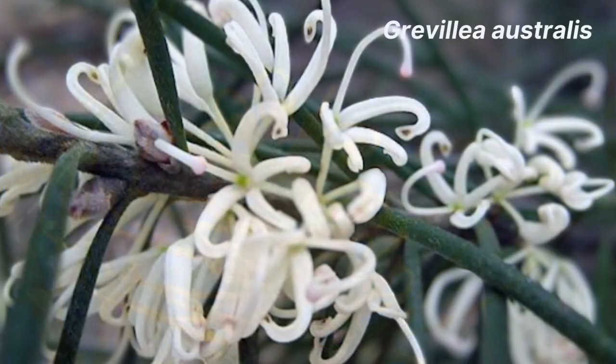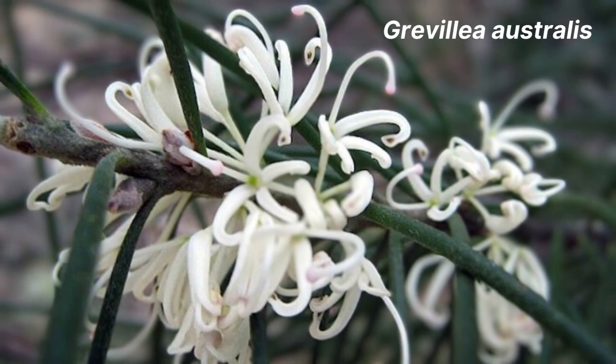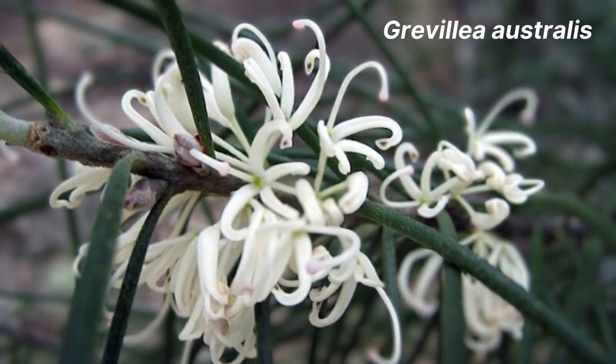First up we have Grevillea australis. This species is the only one that grows naturally in Tasmania, and can also be found in parts of Victoria and New South Wales. It's quite versatile and can reach a height of 2.5 metres. The plant produces lovely white flowers in clusters along the stems, and is particularly suited to colder climates.